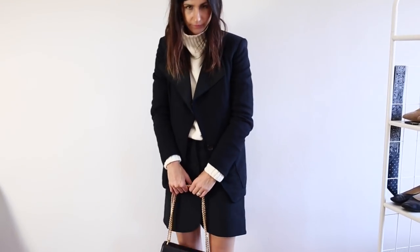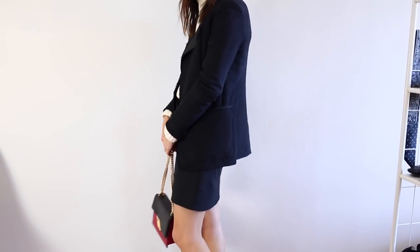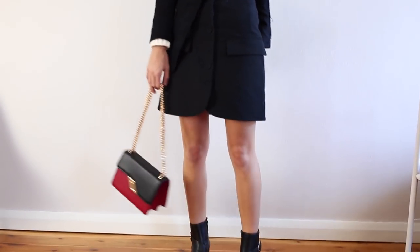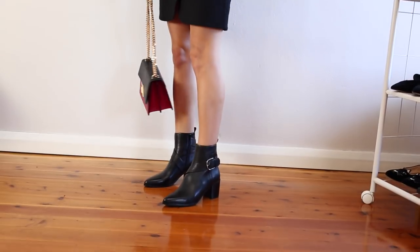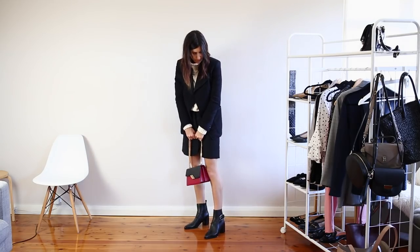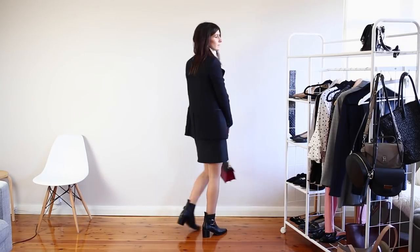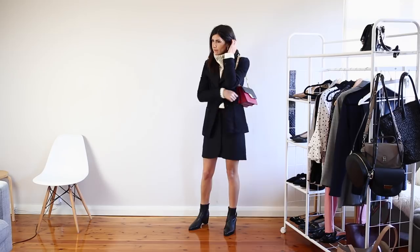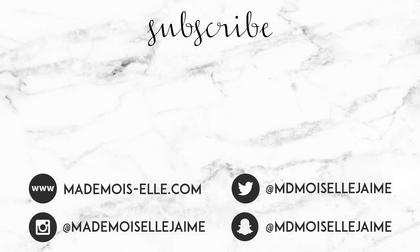I've popped on this black Isabel Marant blazer — which is just such a beauty — and this really gorgeous little black and red bag from Anthi and Yang. So those are my five more relaxed but still professional outfits for the office. I would love to know which of these outfits was your favourite and if there are any that you would be rocking to the office. Thank you guys so much for watching and I'll see you next time with a brand new video.